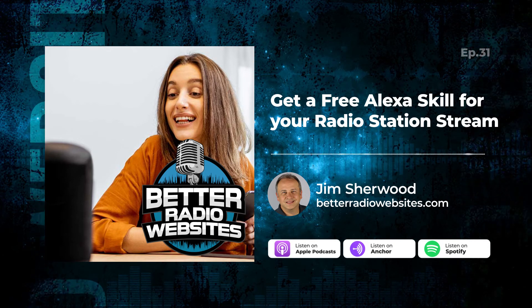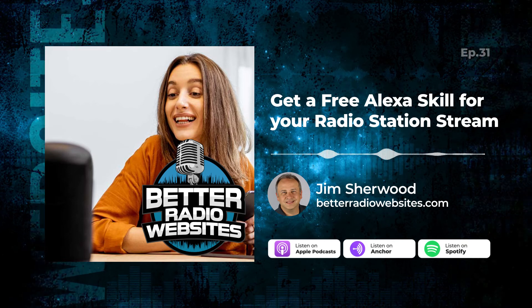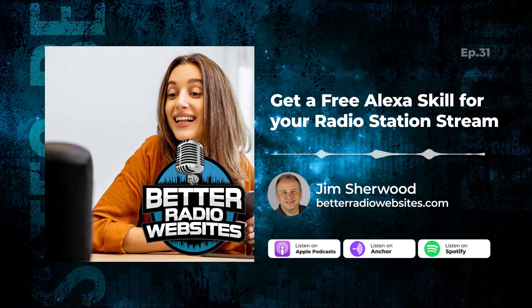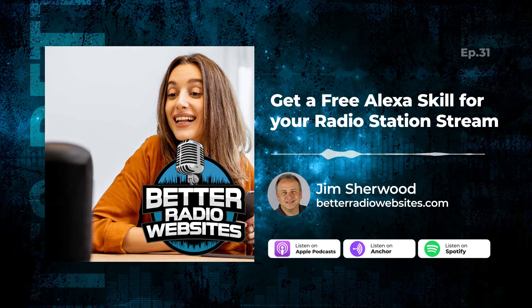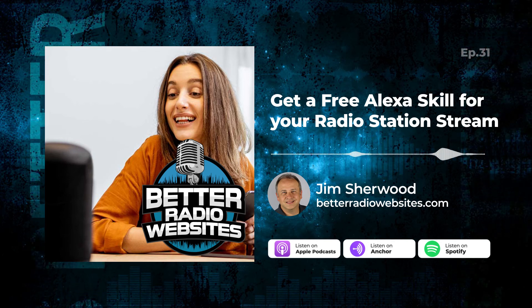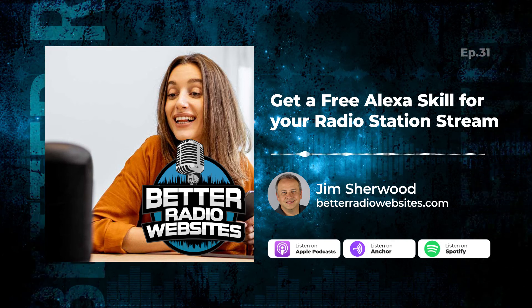We'll see you next time. Thanks for listening to Better Radio Websites. Inspired by today's episode? Be sure you are subscribed and share this episode with a friend. Visit skyrocketradio.com/podcasts for more episodes as well as show notes for this episode.